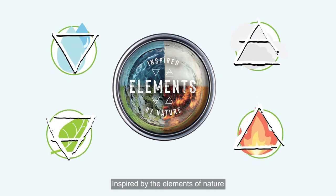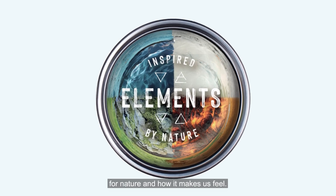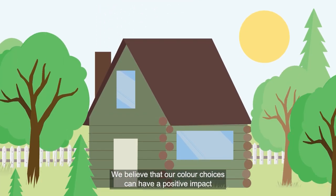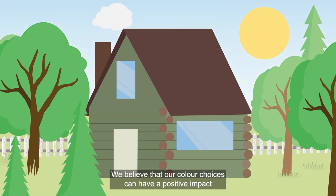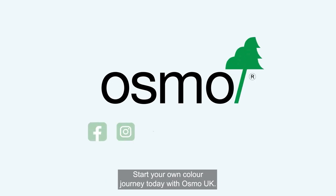Inspired by the elements of nature and all journeys of life as we experience them, created with our passion for nature and how it makes us feel. We believe that our colour choices can have a positive impact on our personal spaces and well-being. Start your own colour journey today with Osmo UK.